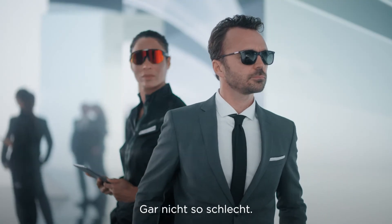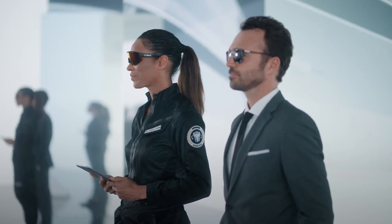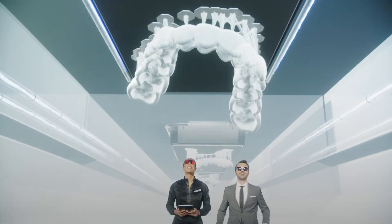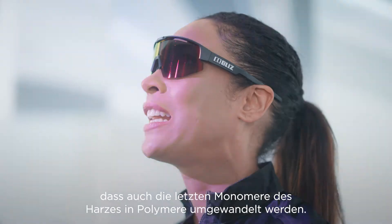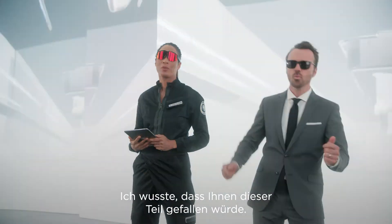Not too bad. Ready? Always. Action! These lights make sure to convert any last monomers of resin into polymers. I knew you'd like this bit.